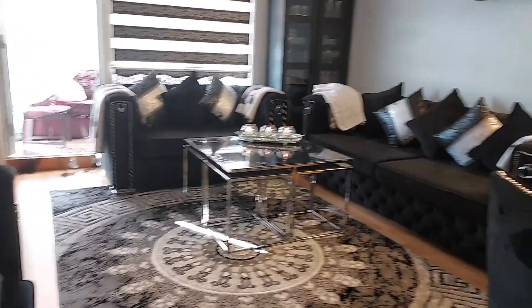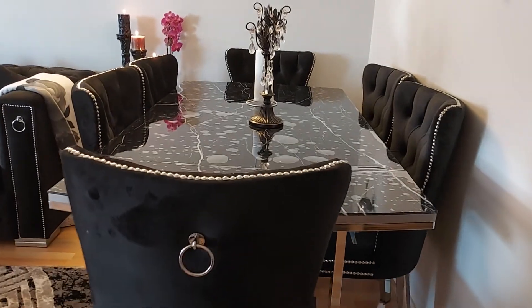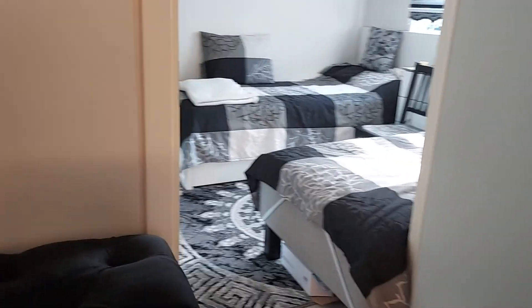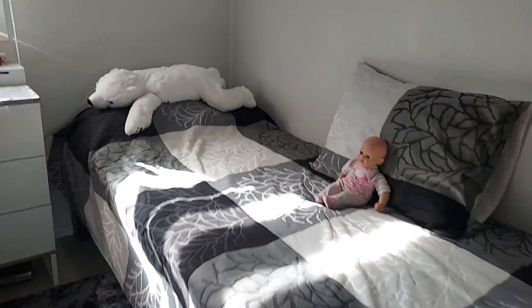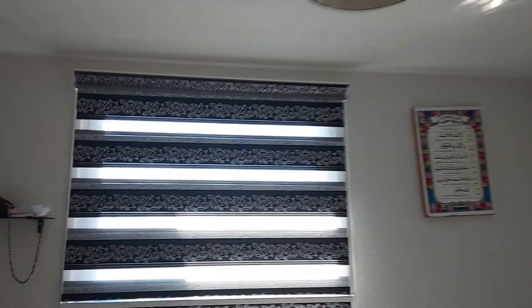As you guys know, my previous home was really big, but now it's just me and my mom living together, so I think this is enough for us. Inside the guest room, there is also my mom's bedroom — it belongs to her, and there are two beds in mom's room.